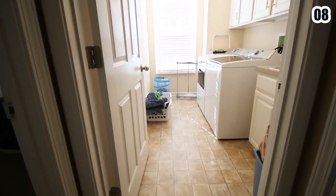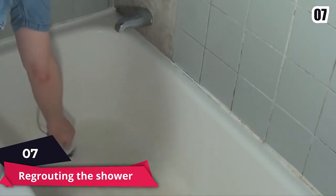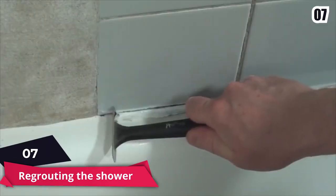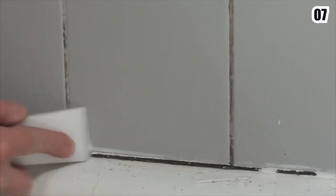Number 7: Re-grouting the Shower. Re-grouting is a two-step procedure that begins with an oscillating tool, ideally, and some manual scraping to scrape the hardened grout from the seams or joints between tiles. Then you make a fresh grout, use a grout float to add it to the tile, and wipe it with a sponge.